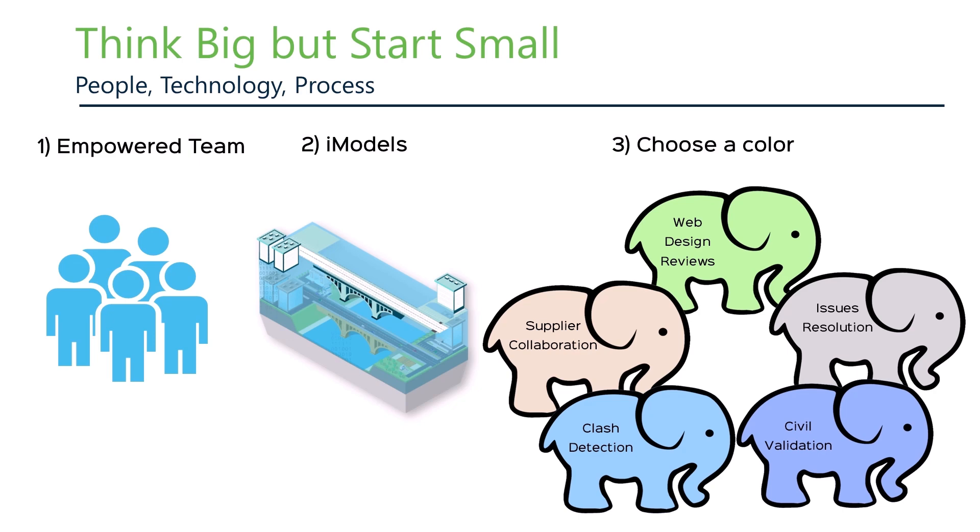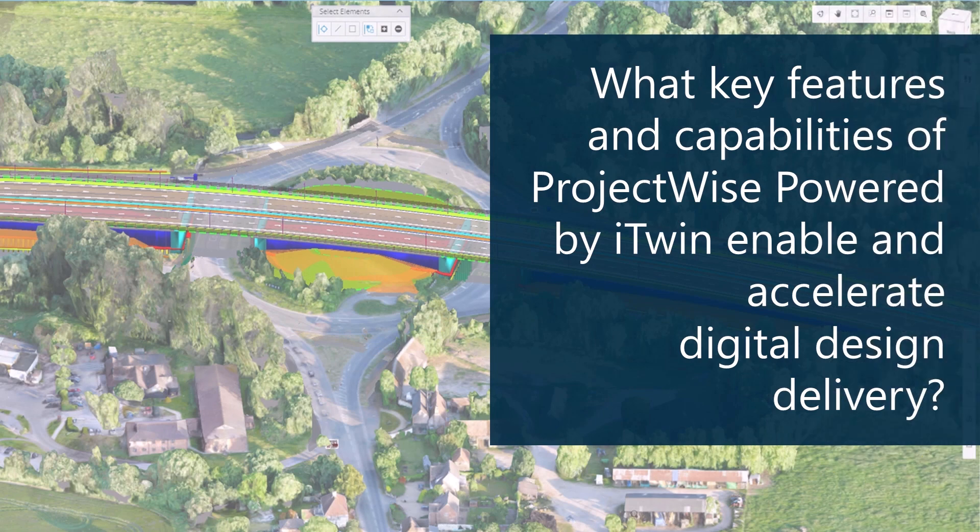So the bottom line here is: first, pull together an empowered team. Second, arm them with good technology and get really good at creating iModels and digital twins. And then pick a path — most users generally start with web-based design reviews and then work to attack other areas. So let's get into some of the fun stuff and show you the features and capabilities of ProjectWise powered by iTwin, which we introduced about three months ago. Thank you to all who participated in our early access program — your input was extremely valuable.